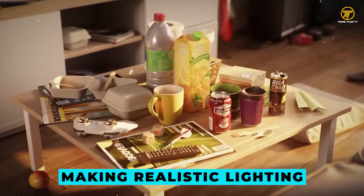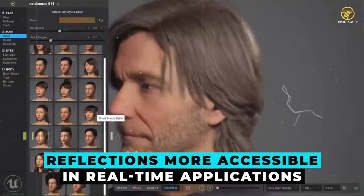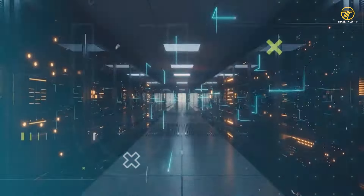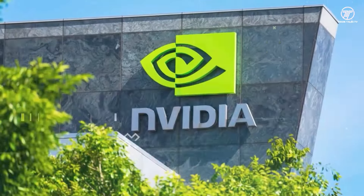By leveraging AI, Supercharged Ray Tracing can handle complex scenes more effectively, making realistic lighting, shadows, and reflections more accessible in real-time applications.